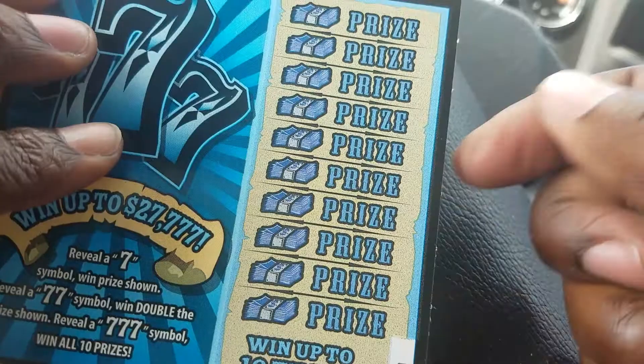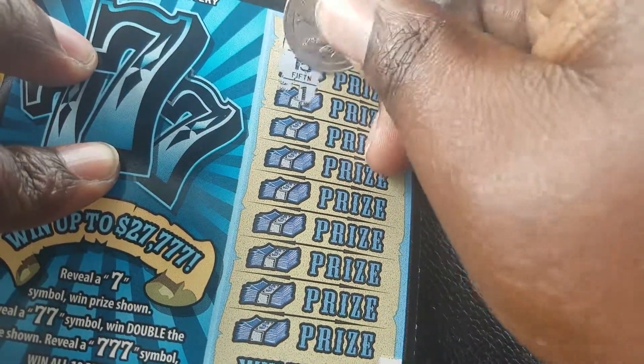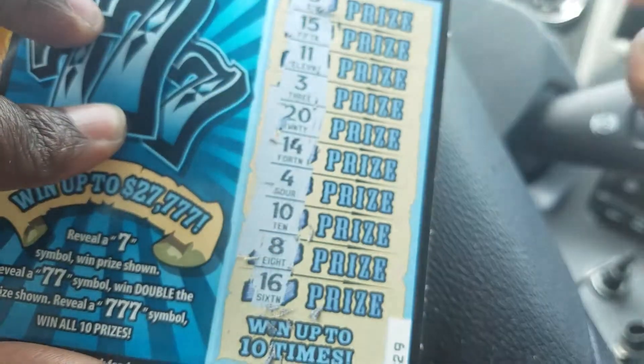If I win anything on this second ticket it'll just be a bonus. We're looking for any type of seven — and that one is a loser. But I got my money back on those two tickets.